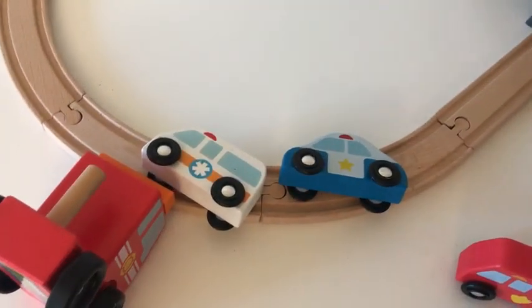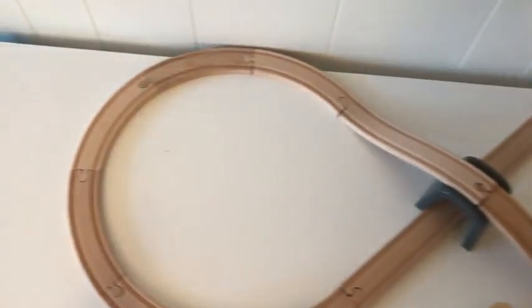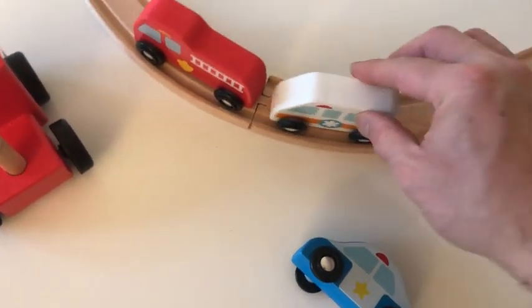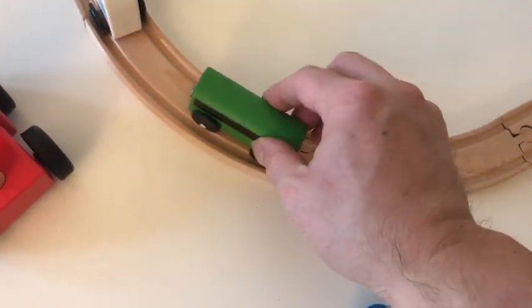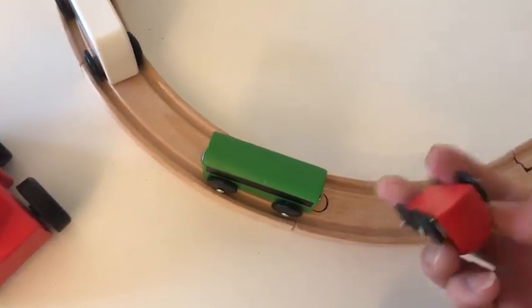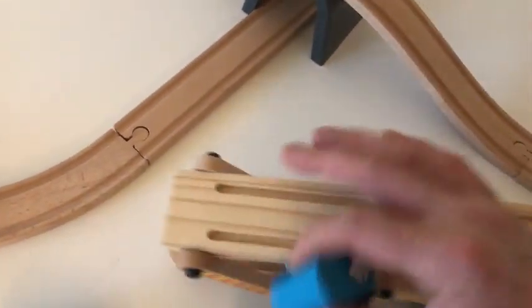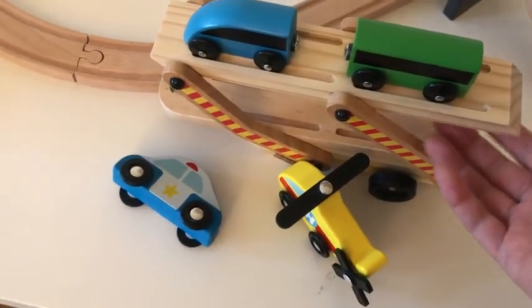The cool thing is that the gauge is perfectly matched to the IKEA Lillebo train set — the vehicles go right on the track. The Lillebo is $10 from IKEA and is one of the best values for wooden toys. The Lillebo train also fits on the Melissa and Doug car carrier.